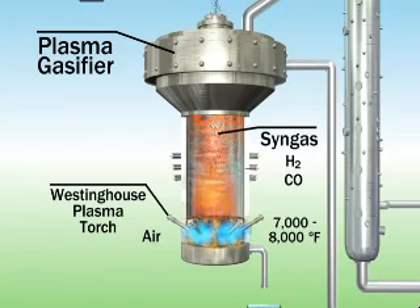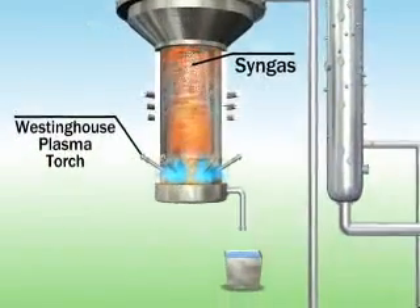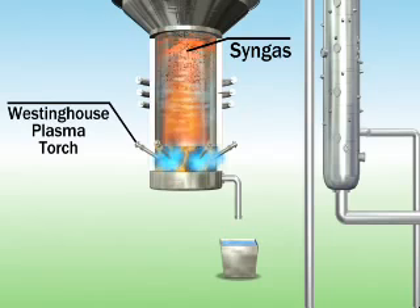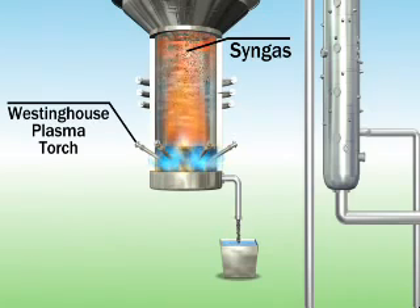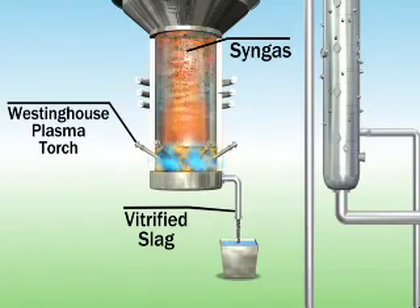The syngas is isolated, cleansed of pollutants and particulate matter, and then used to generate electric power. The remaining inorganic components of the fuel, which do not vaporize, are converted to molten slag, collected through the bottom of the gasifier, and cooled into a glass-like by-product. The vitrified slag can be safely used as roadbed material for building highways or in other construction projects.